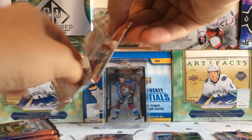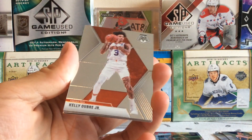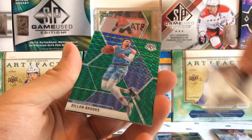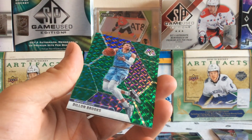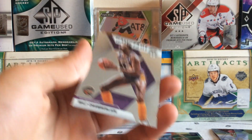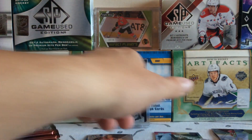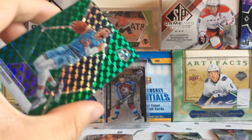Second pack: we got Kelly Oubre Jr. for the Suns, we got Jarrett Allen with Brooklyn, and we got a green parallel of Dillon Brooks for the Memphis Grizzlies, and a Wilt Chamberlain Hall of Fame card with the Los Angeles Lakers. Interesting card there — Wilt Chamberlain and the Dillon Brooks green parallel.